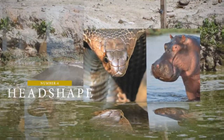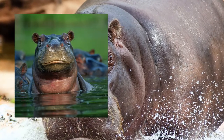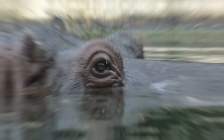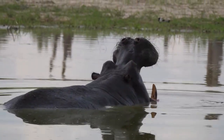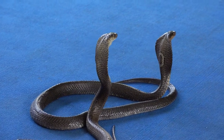Number 4: Head Shape. Hippos have spherical heads, but their characteristic top ranges enhance the surface area for muscle attachment, allowing them to quickly raise their heads out of the water if necessary to defend themselves from danger. Cobras, on the other hand, have a clearly triangular head, which helps them detect air vibrations when hunting prey.